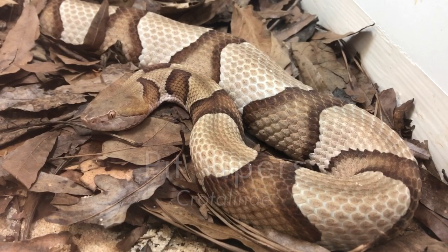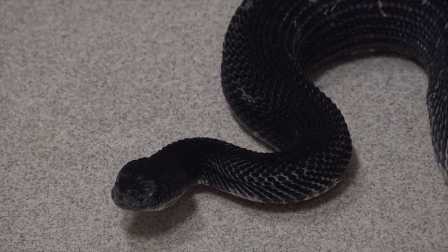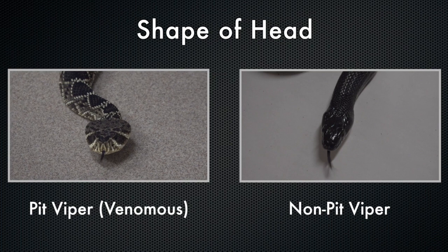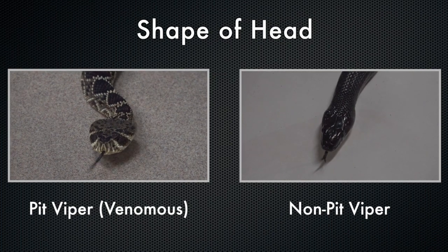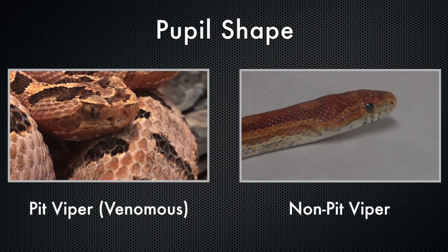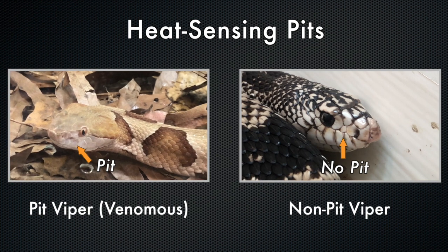These five snakes all belong to the pit viper family. They can be distinguished from non-venomous snakes by the combination of their broad triangular heads, elliptical pupils, and special heat-sensing pits located behind the nostrils.